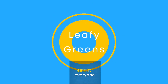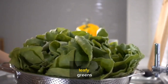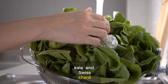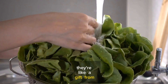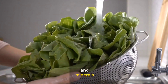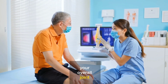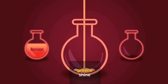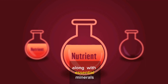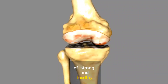Number 1: Leafy Greens. Let's finish off our journey towards better joint health with something green and wholesome — leafy greens. Those beautiful, vibrant greens like spinach, kale, and Swiss chard. They're not just for salads; they're like a gift from nature for your joints. These leafy greens are a treasure trove of vitamins and minerals. They're packed with vitamins like A, C, and K, along with essential minerals like calcium and magnesium. These nutrients are like the building blocks of strong and healthy joints.